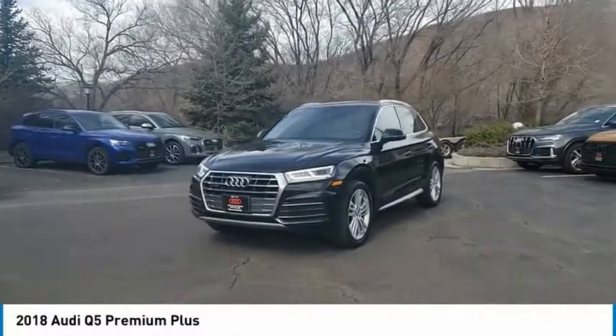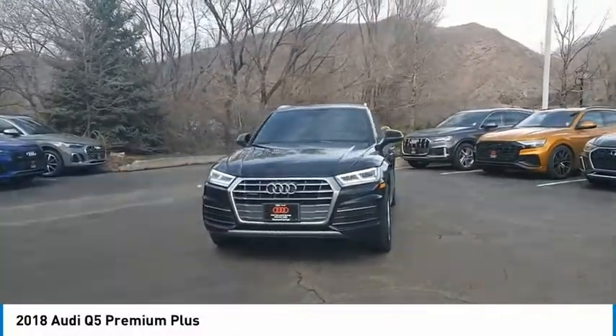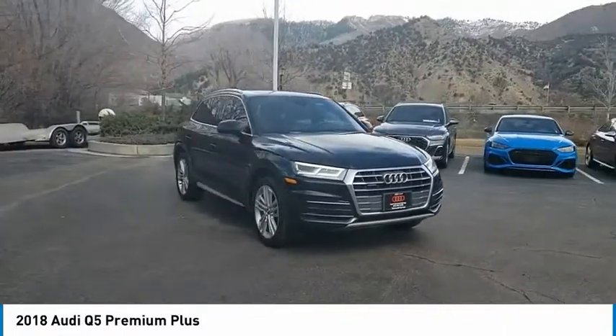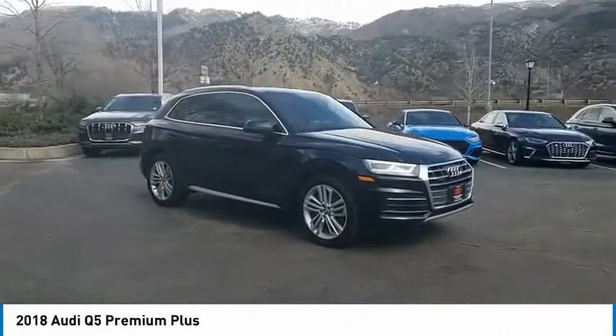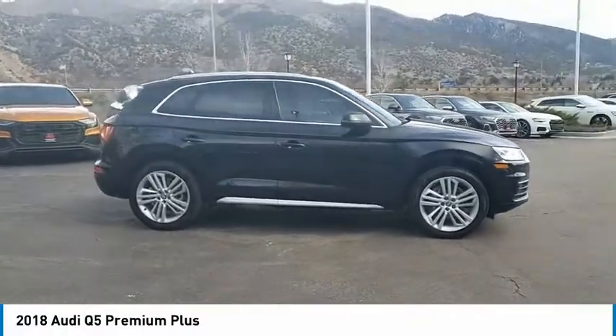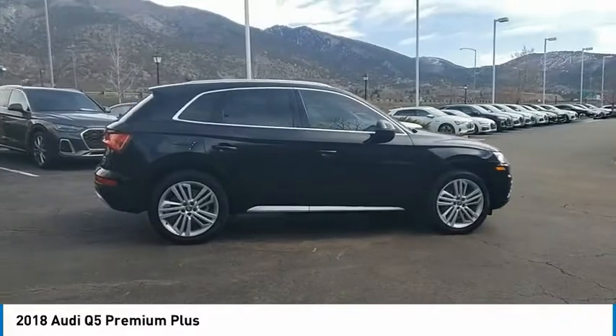Stop by and take a look at the 2018 Q5. The unmistakable Q5 sets a new standard for dynamic crossover performance, design and luxury. This vehicle has less than 50,000 miles. Here are some of this vehicle's great options.